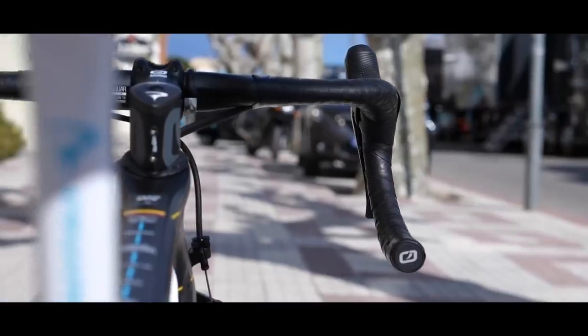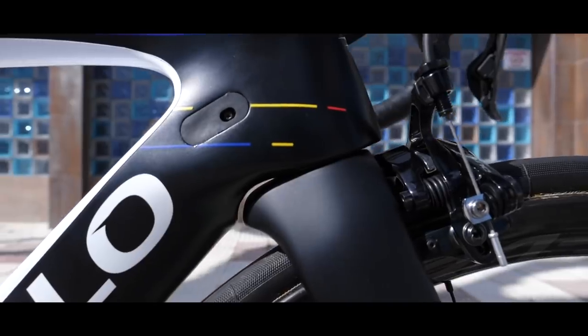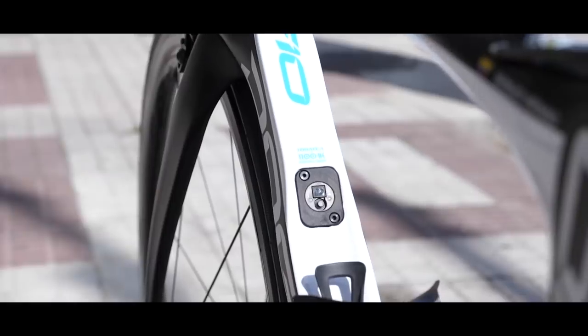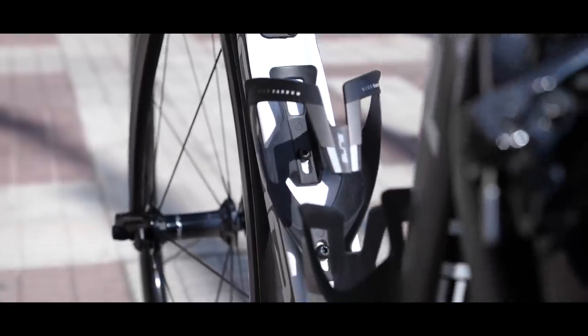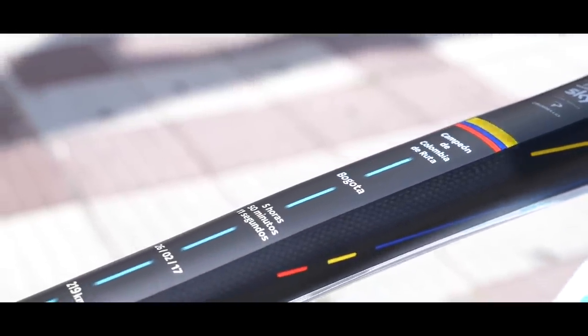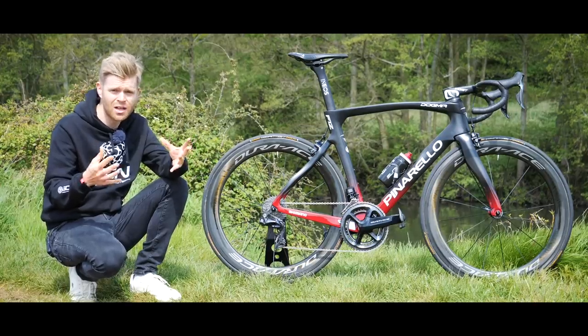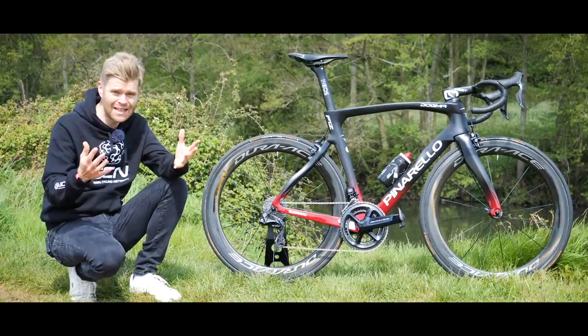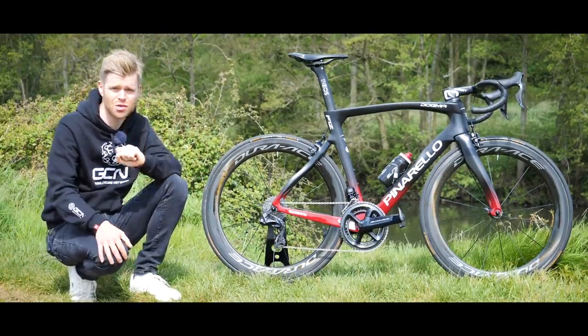The F12 has a lot to live up to because the F10 was such a special bike, having won in pretty much every conceivable way — sprints, uphill finishes, breakaways — and arguably in 2018 the F10 was the most successful world tour bike. It won seven stage races including the Giro and the Tour and remarkably, at the hands of Team Sky, it won four of the last six grand tours.